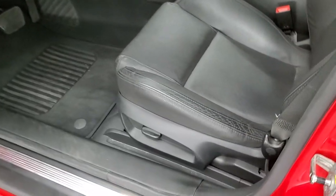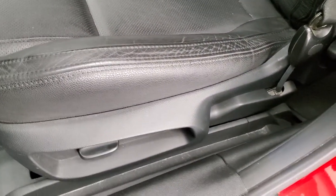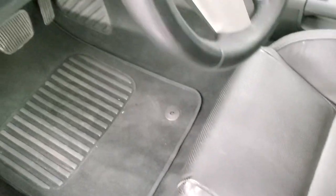Inside, the GT package gives you the black leather interior. There are no rips or tears on those seats — they're in really nice shape. You get a power driver's seat, factory floor mats, and auto headlamps.